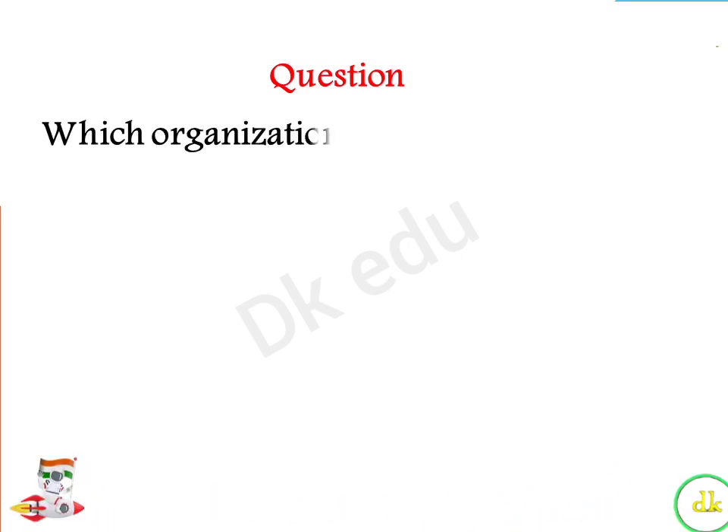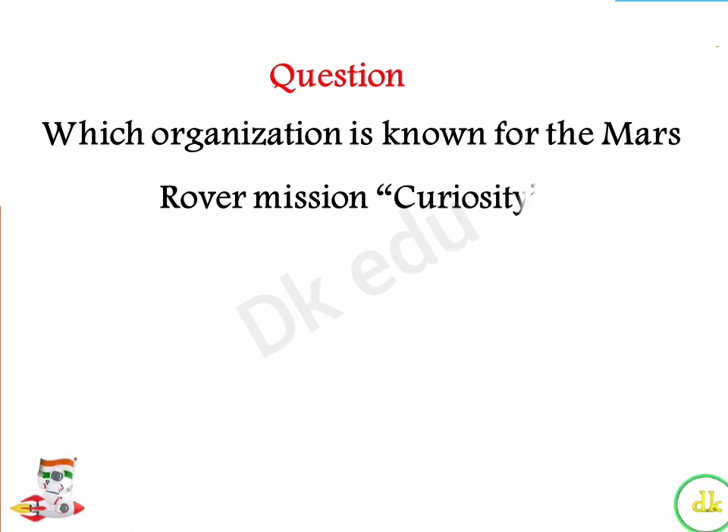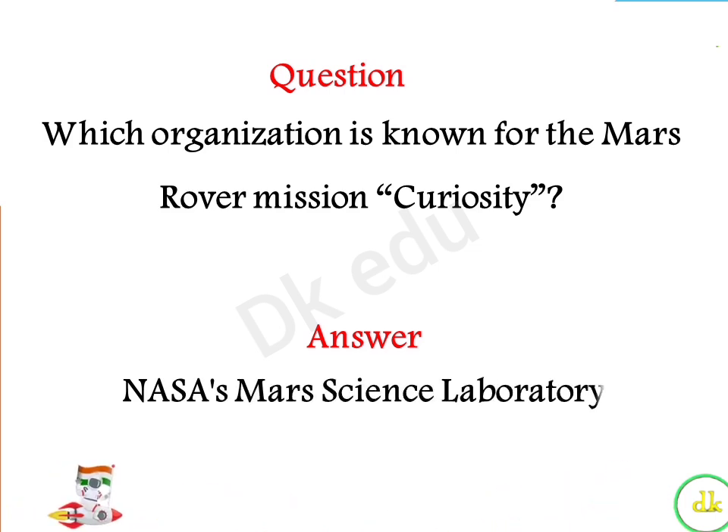Which organization is known for the Mars rover mission Curiosity? Answer: NASA's Mars Science Laboratory.